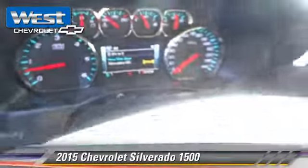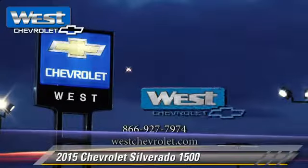Give us a call to schedule your test drive today. Thank you!